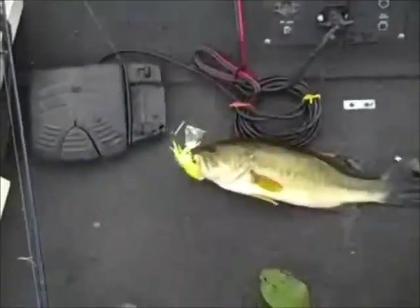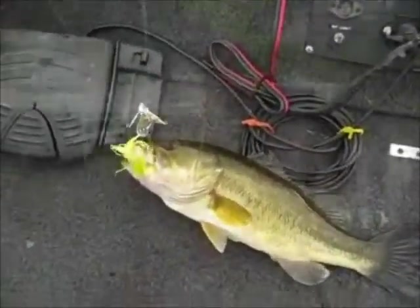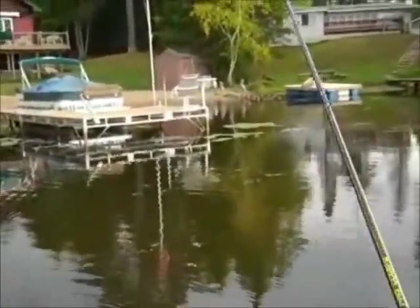We've been on the water for two hours with a lot of wind, and now the lake has just gone dead quiet. So this is why you go on these days that don't look like they're going to be the best fishing days.